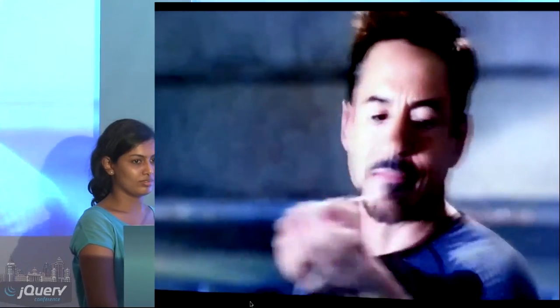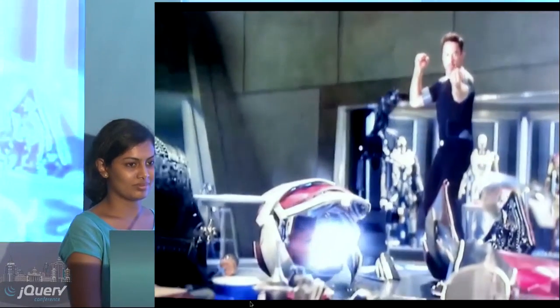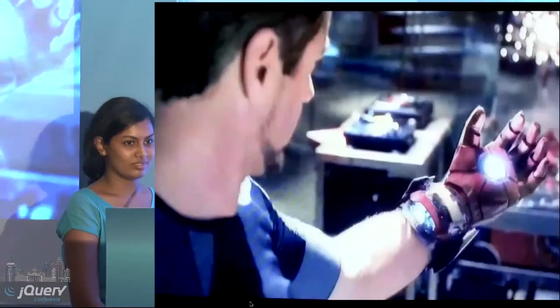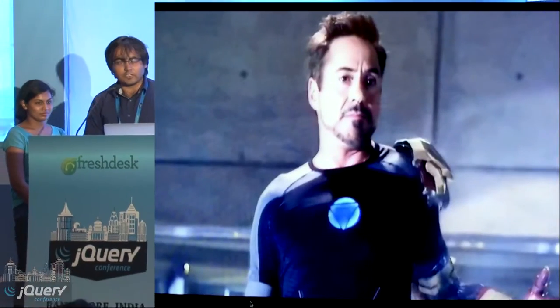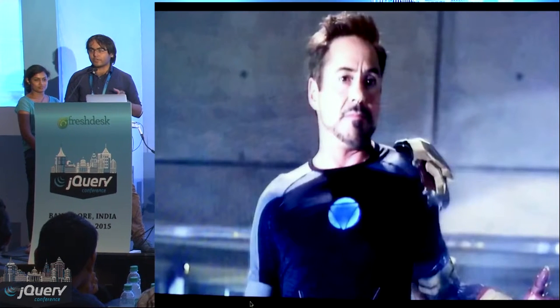I am Devrat, this is Aparna, and this is Sumit. Show of hands — how many of you have seen Iron Man 3? How this project started was that the three of us were watching Iron Man 3 a couple of days ago on our way to the hackathon, and a particular scene inspired us. So let's have a short look at it. What we wanted to do was implement gesture control — what Tony Stark does — but for the web. Don't worry, Iron Man is not going to come over here.